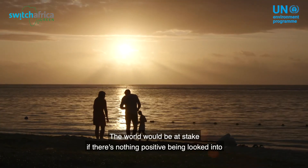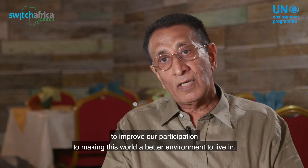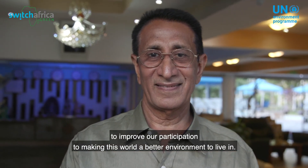The world will be at stake if there is nothing positive, and we are looking to improve our participation into making this world a better environment to live in.